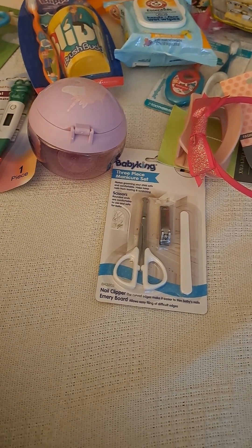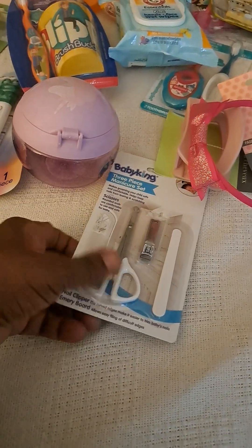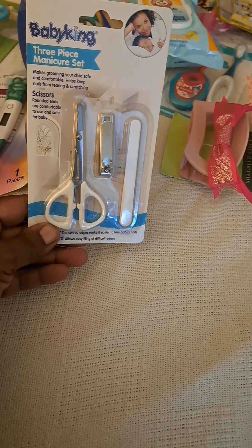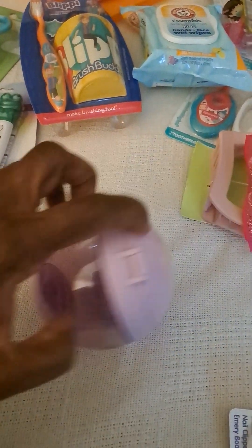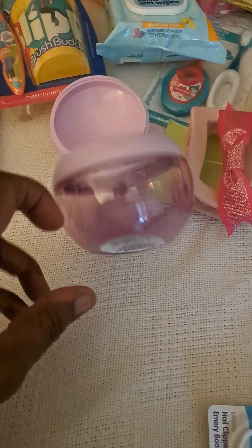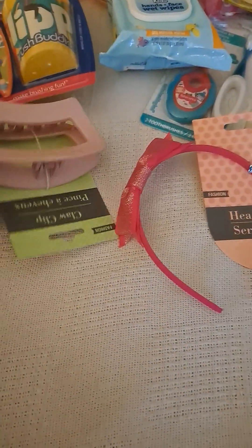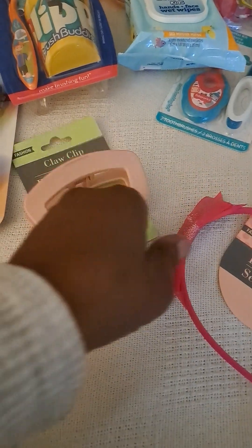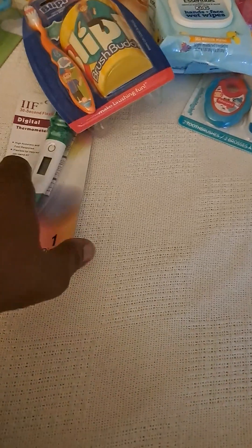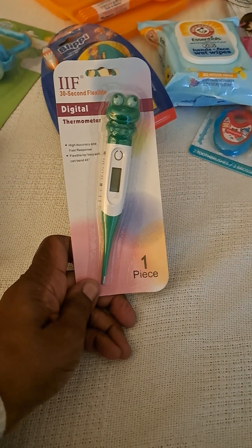Hello everyone, welcome to my channel. Today I'm going to continue with some great finds that I found at the Dollar Tree — the baby edition. This is a snack cup; they can go in here and grab out their snacks. And some hair items — a headband, a thermometer. It's a humorous one for the little one, but they have a regular kind of thermometer as well.